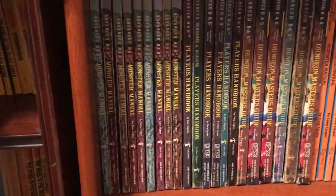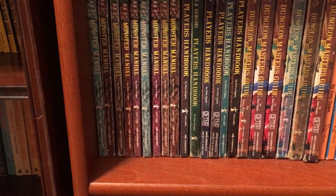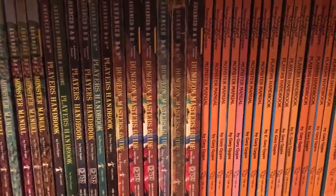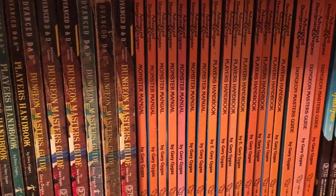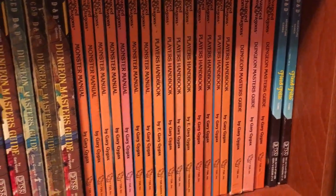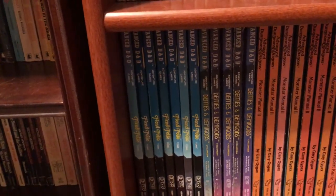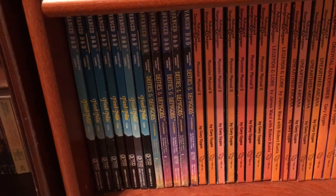There's some Greyhawk and City State of the World Emperor. Up here is first edition AD&D, starting with the original cover versions of the Monster Manual, Player's Handbook, and Dungeon Master's Guide. Then I start over with the second cover art of the Monster Manual, Player's Handbook, and DM's Guide, and then the Fiend Folio — picking up a few more. There are five Deities and Demigods, the first two of which are the 144-page ones and the other three are 128 pages.